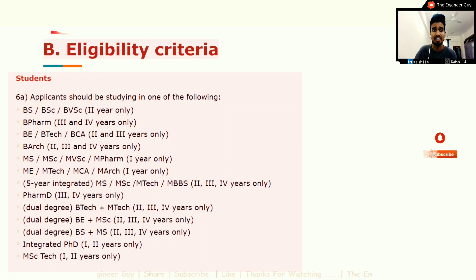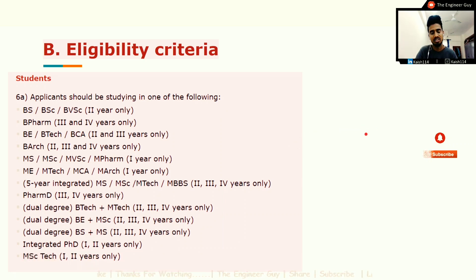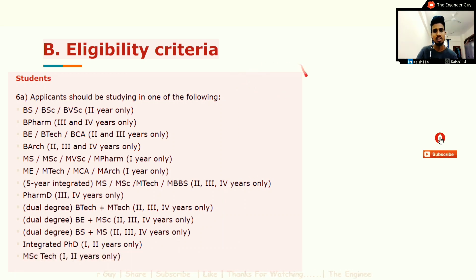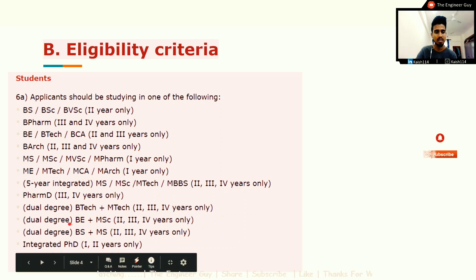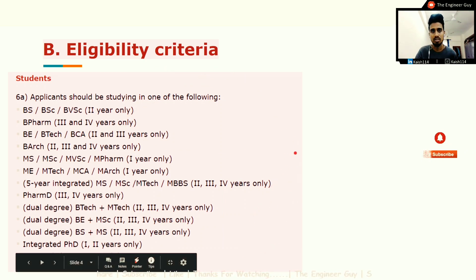Now let us see the eligibility criteria for students and teachers. For students, please pause this video and check if you fall under this criteria — if not, you cannot apply. Eligible programs include BS, BSc, B Pharma, B Tech, B Arc, MSE, Pharma D, Dual Degree B Tech, Dual Degree B MSE, Dual Degree BSMS, and Integrated PhD.